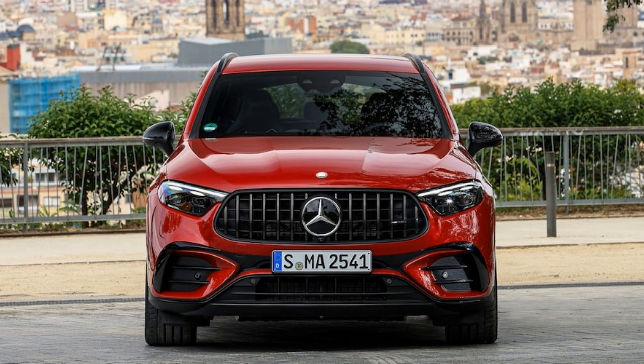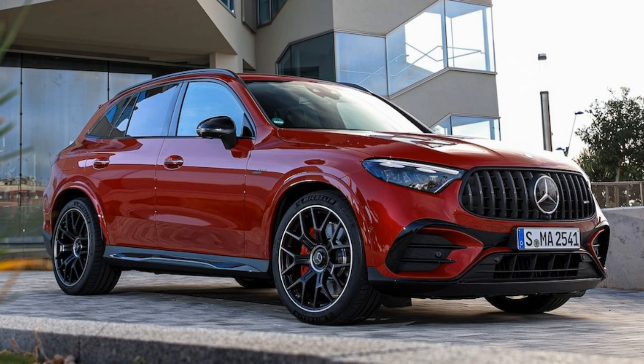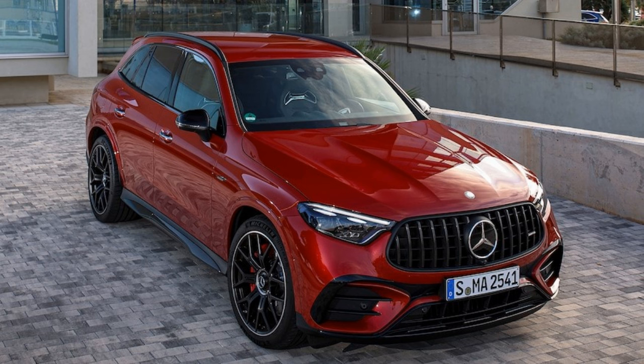We're lucky enough to have driven the crown of the GLC lineup with some time behind the wheel of the GLC 63 SE Performance — long name, we know. This powertrain is complex, maybe a little too much so, considering BMW and Alfa Romeo have achieved similar performance with less power, since each of those horses is motivating less mass. You also make compromises in cargo space, and don't expect to use this performance machine as a silent PHEV unless your commute is about 5 miles or less.